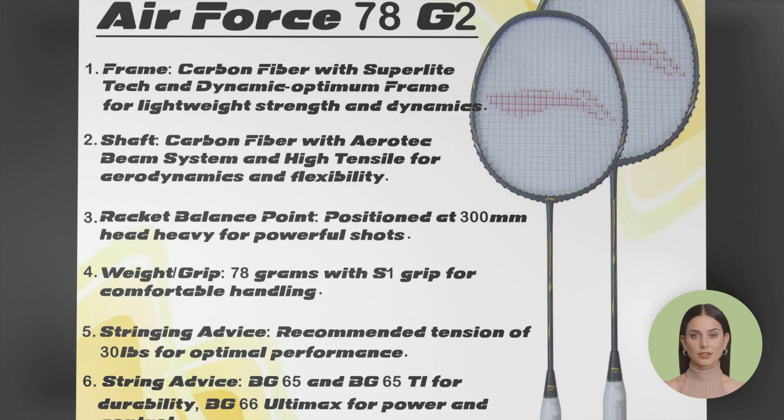Giving you the confidence to take on any opponent. No matter your playing style or skill level, there's a perfect badminton racket for you on this list. Elevate your game today with one of these top-quality rackets under Ars 3000. Visit kelmart.com for more details. Happy smashing!